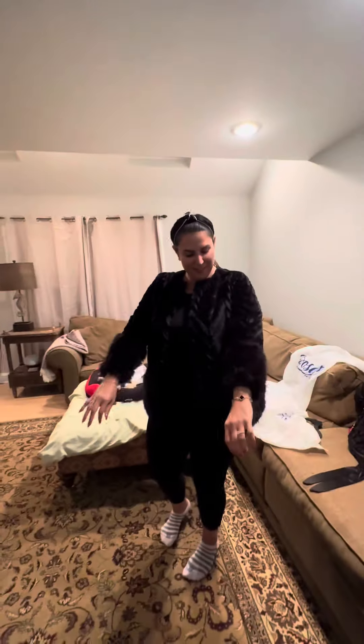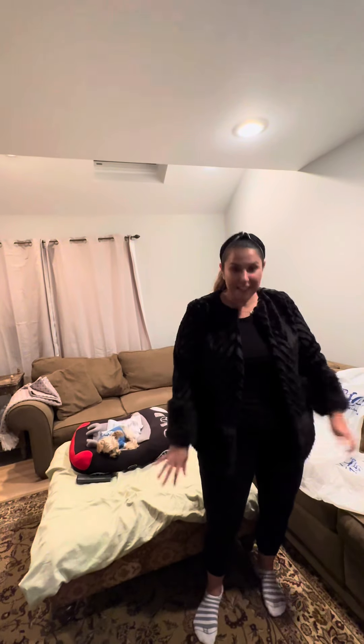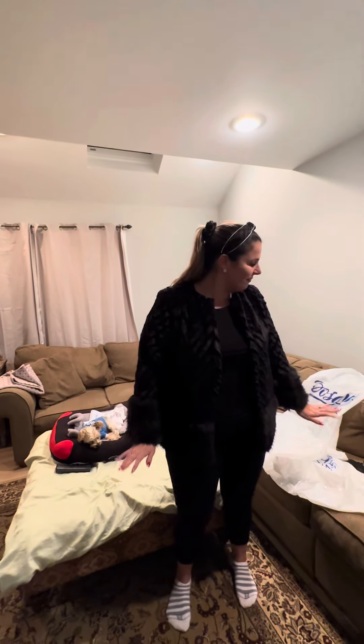How gorgeous is this? Look at this — it's fuzzy, soft, warm. You can dress it up, you can dress it down. How cute is this? Adorable. Number one!